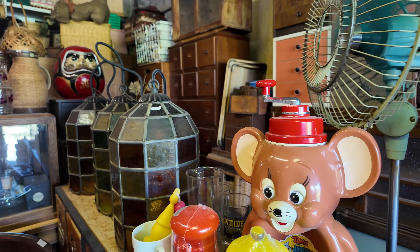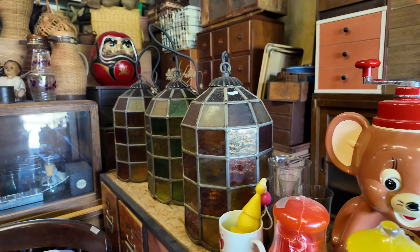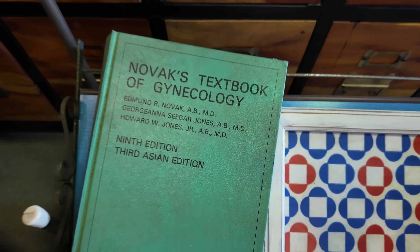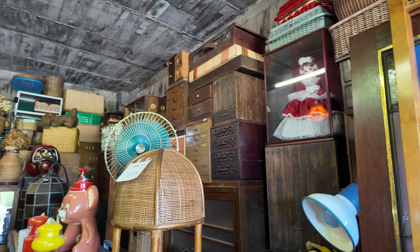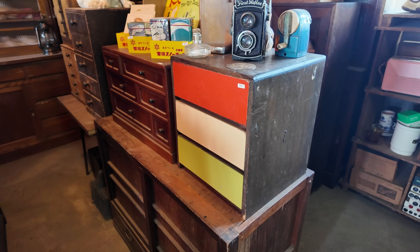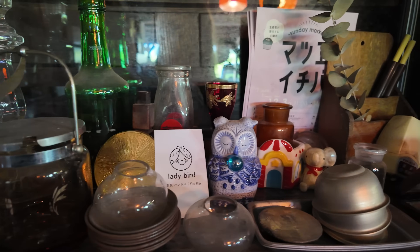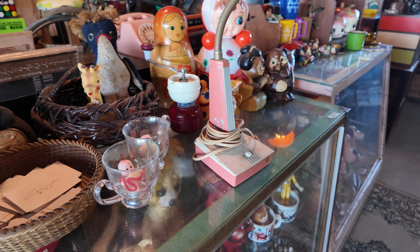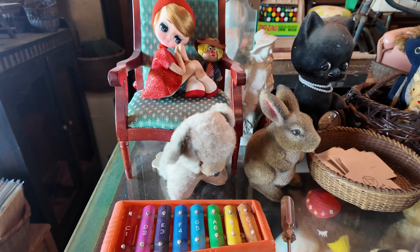I really couldn't believe my eyes. There was so much there — it actually felt like a treasure hunt going through all of the different things on all the shelves. And it was actually displayed really beautifully as well. I came here today not particularly looking for anything; I just wanted to have a look and see what was around. A few things were starting to catch my eye and I started thinking about what would actually look nice in my house.